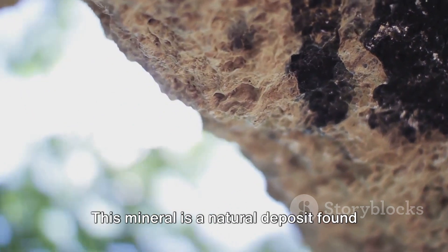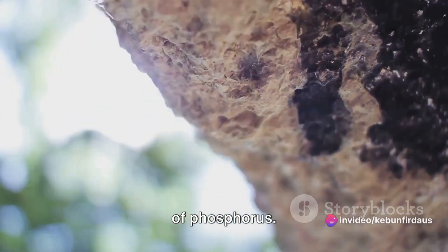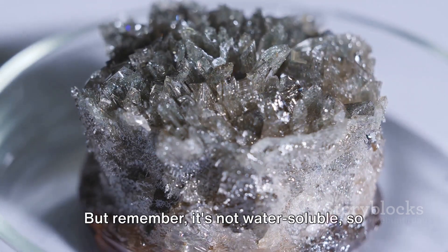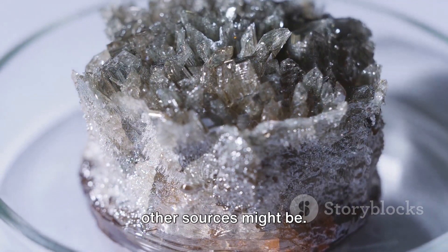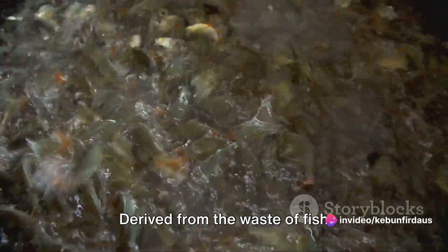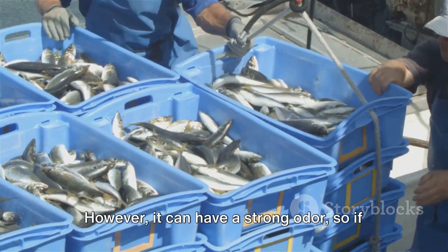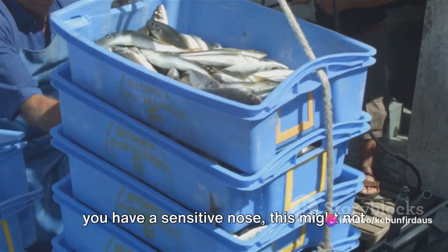Next up is rock phosphate. This mineral is a natural deposit found in the earth and is a slow-release source of phosphorus. One of its greatest attributes is its longevity, as it can provide phosphorus to plants for many years. But remember, it's not water soluble, so it's not as readily available to plants as other sources might be. Fish meal is another rich source of phosphorus. Derived from the waste of fish processing, it's not only a good source of phosphorus but also provides nitrogen and potassium. However, it can have a strong odour, so if you have a sensitive nose, this might not be your first choice.